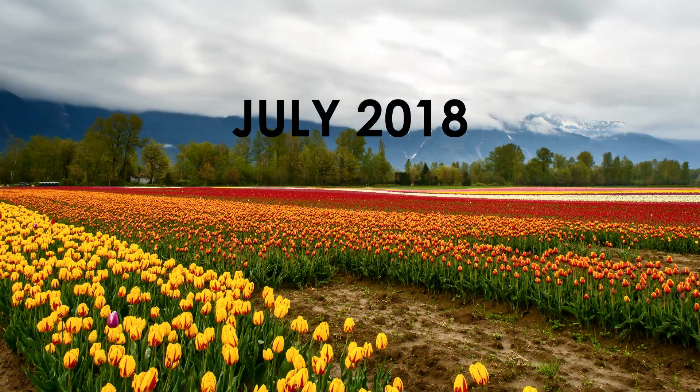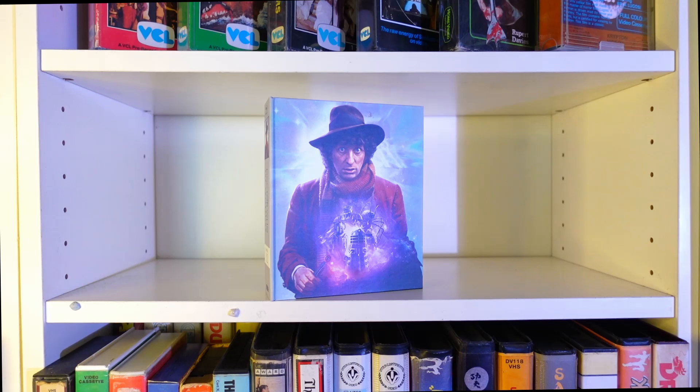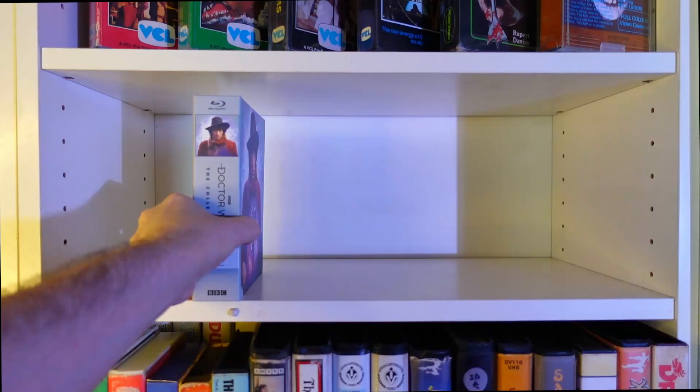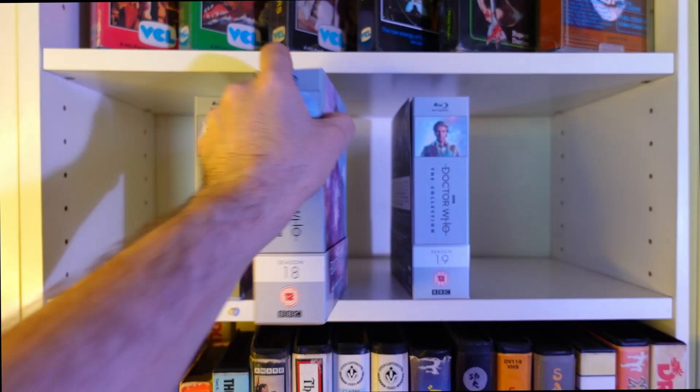Just three and a half years ago, in July 2018, there was only one. Doctor Who: The Collection Season 12 came out and blew us all away with the Fourth Doctor's first classic season. In the years since, nine other box sets have popped up at a relatively steady pace. And now we have ten.